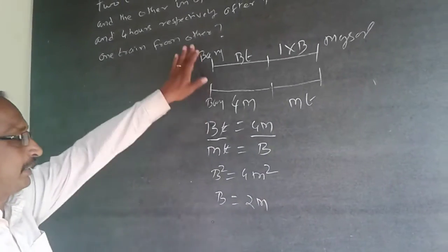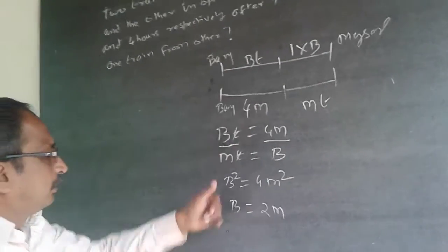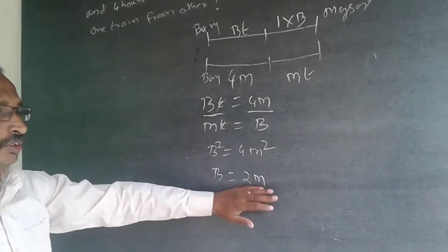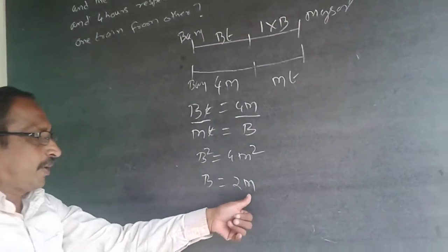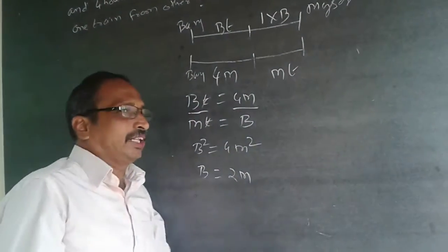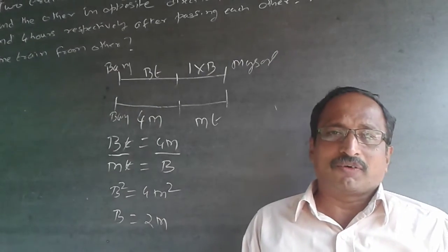So we can state: the train starting from Bangalore is twice as fast as the train starting from Mysore. As simple as this — understand the question, get your answers first. Subscribe to my channel; I will be adding questions every now and then.